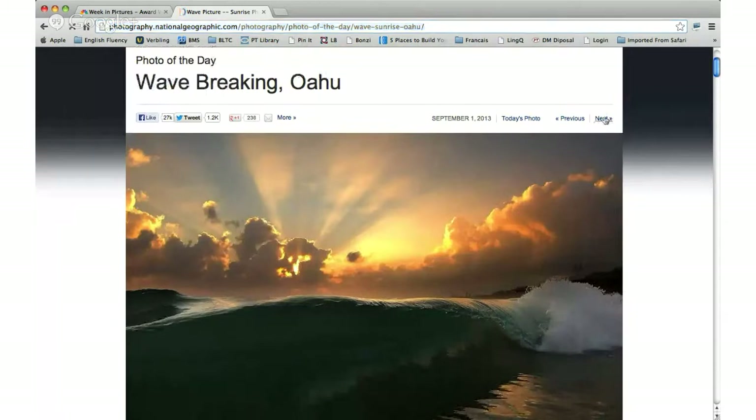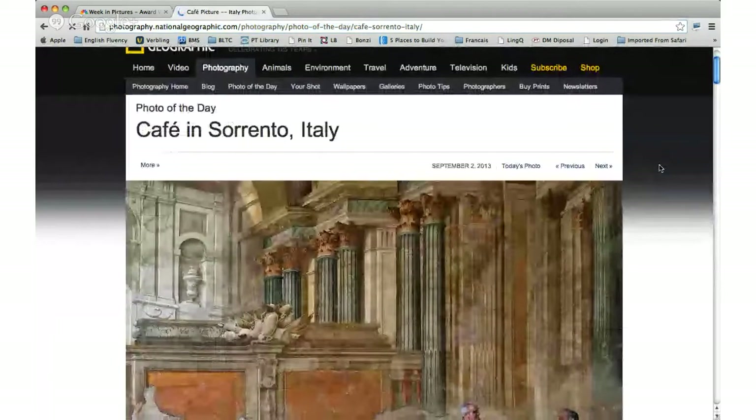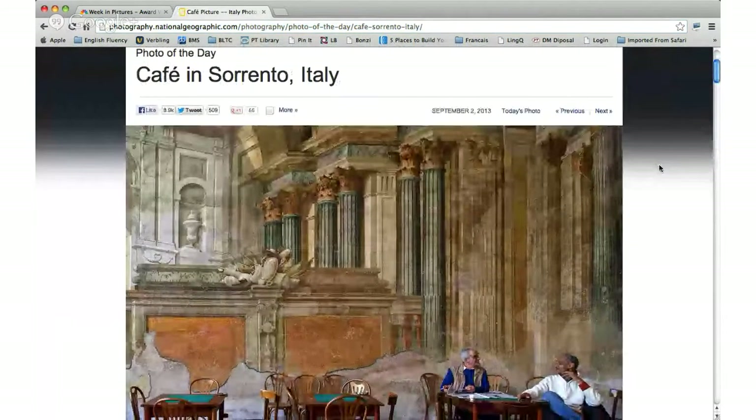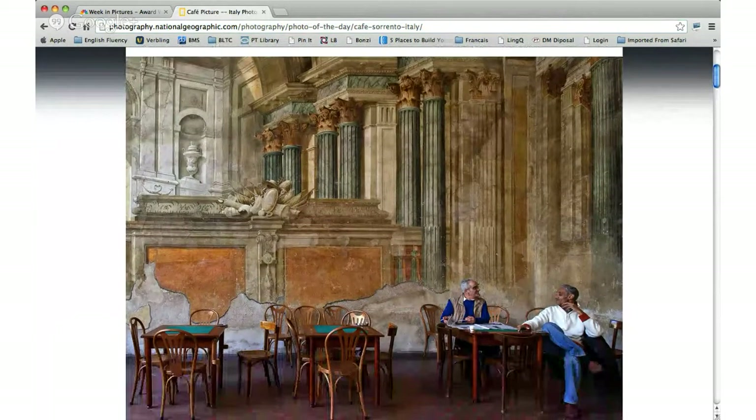Nice picture. I thought it was relaxing — I wouldn't mind being there on that beach watching the waves. The title of the next photo is Café in Sorrento, Italy. There's a few things going on here. Why don't we go with Andres — hi Andres, how are you? I think your microphone is muted, so click on the microphone and turn it on.